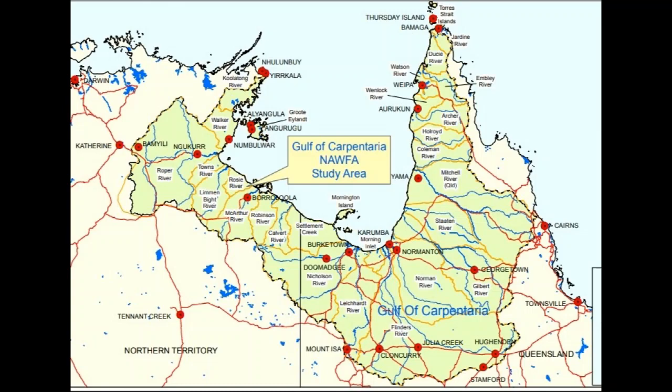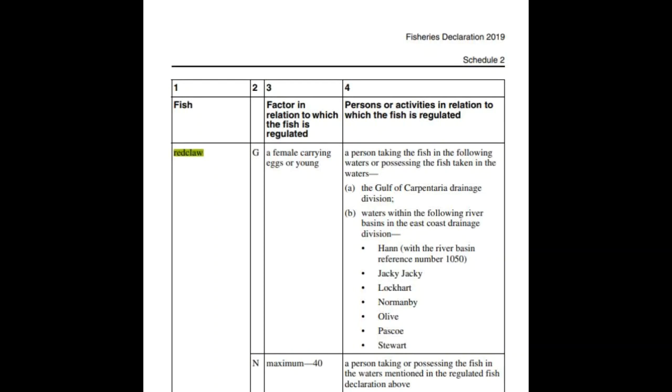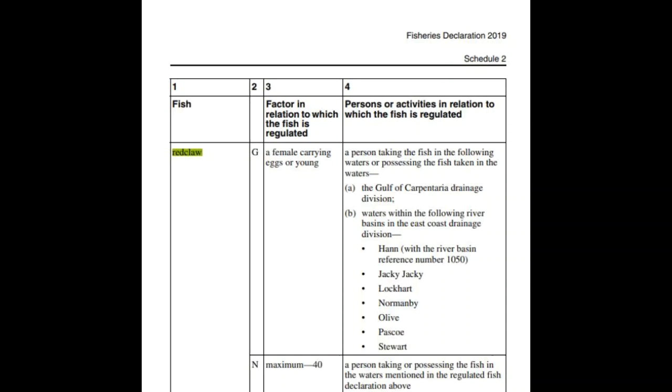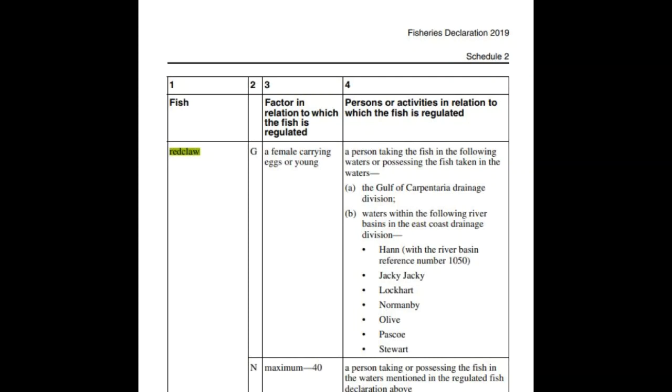As of the 17th of December 2021, this is a natural red claw water. If you're fishing in the green here, you need to only take 40 per person in your possession at any one time, and females with berries or eggs and the young must be returned to the water. If you're outside this area there is no limit on red claw, and fisheries recommend you take only 40 per person. In unnatural waters you do not return them to the water — fisheries say not to put red claw back including females with eggs and the young.